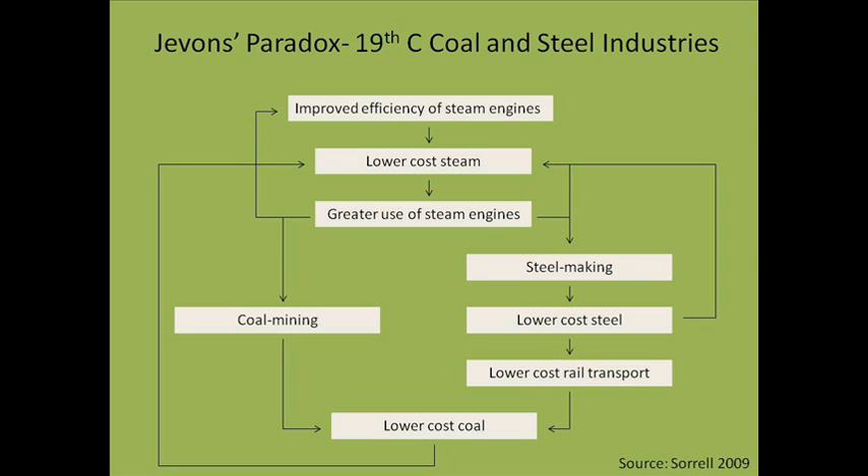Steelmaking led to lower cost steel and lower cost rail transit. Coal became less expensive with increased coal mining and cheap transit costs. In turn, lower cost coal decreased the cost of steam. This feedback loop led to an explosion in coal usage.